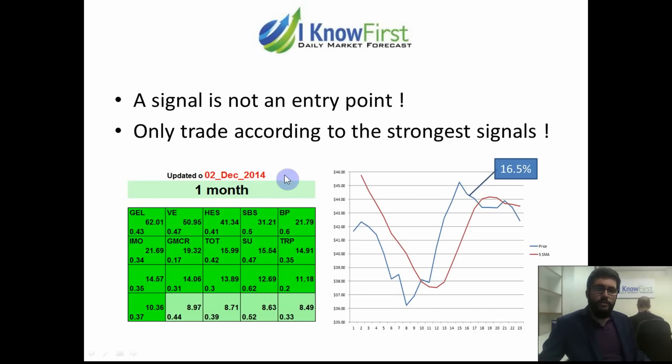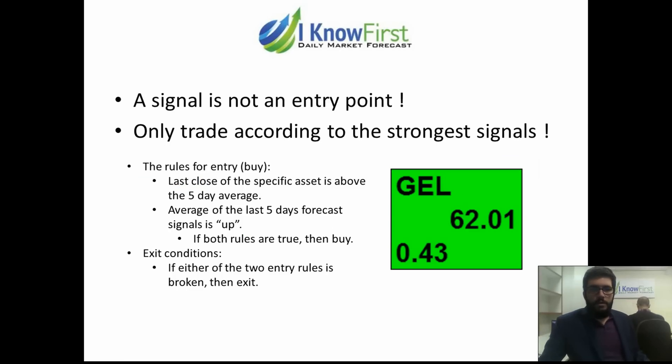Had you entered your position on the 2nd of December, you would have only made between 3 and 4%. The two rules that Dr. Reutmann defined to enter a long position are: first, the last close of the specific asset is above the five-day average; and second, the average of the five days' forecast data signal is up. If both rules are true, you should buy. Your exit conditions are: if either of the two rules is broken, you should exit.